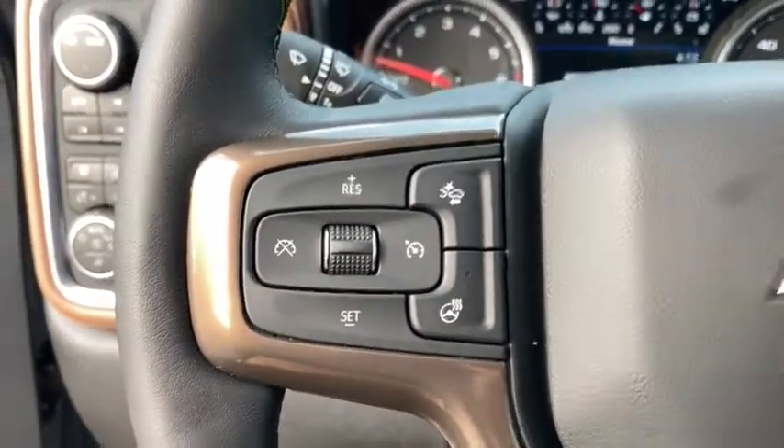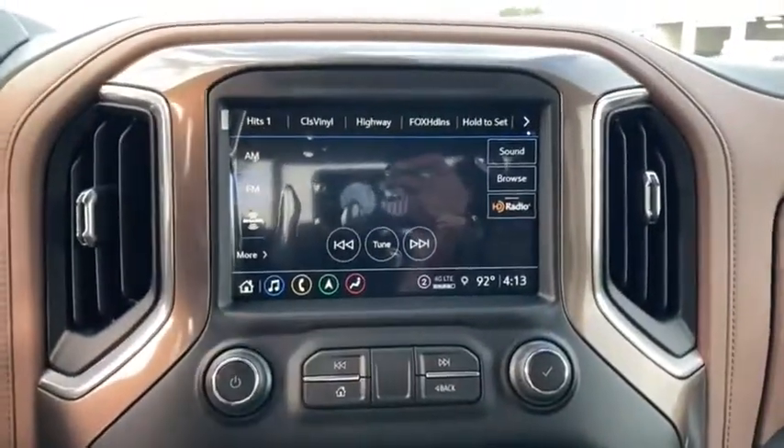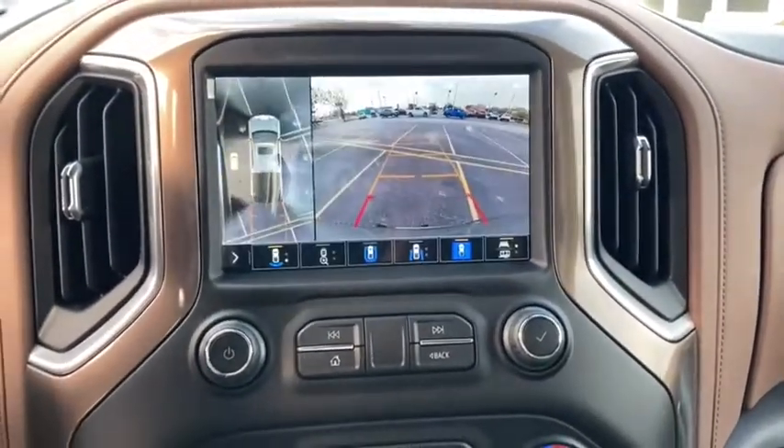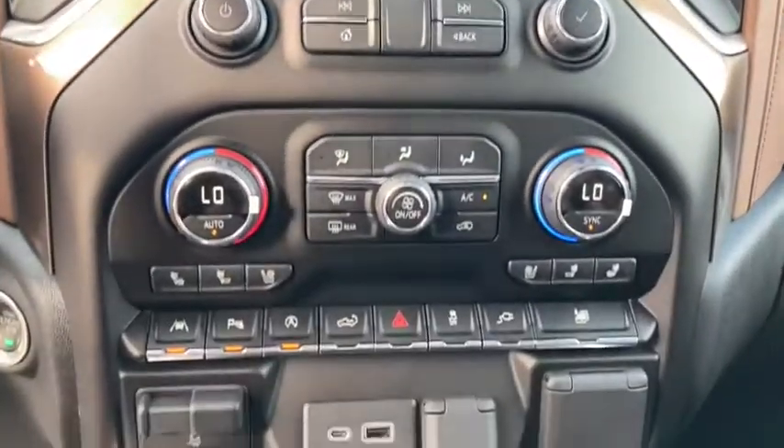Adjustable steering wheel, four-wheel disc brakes, cruise control, ABS four-wheel, front floor mats, AM-FM stereo radio, universal garage door opener, premium sound system, rear defrost.